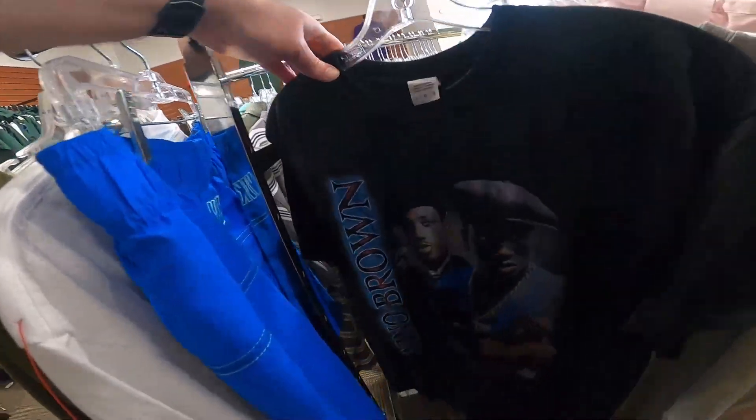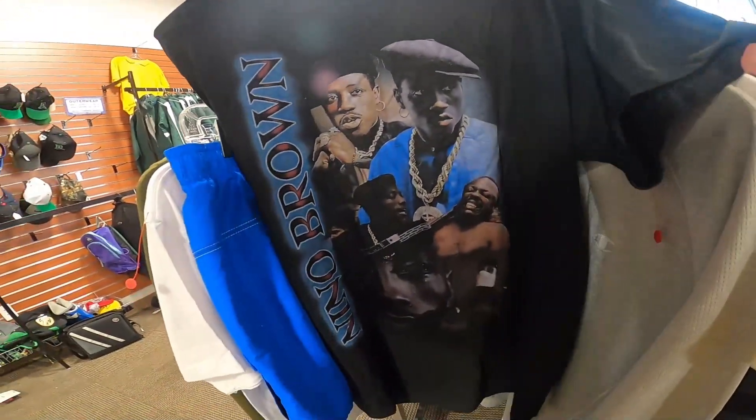Here's a random shirt — Nino Brown. I looked it up, I never heard of him, not really worth money. But let me show you all the treasure I did find today. I'm going to make some really good profit.